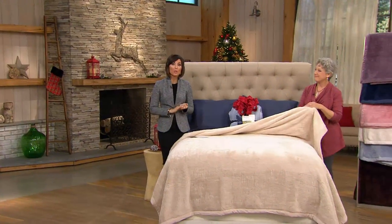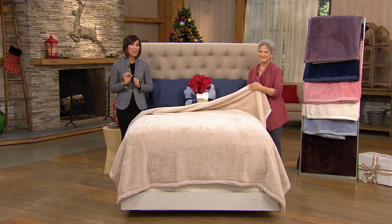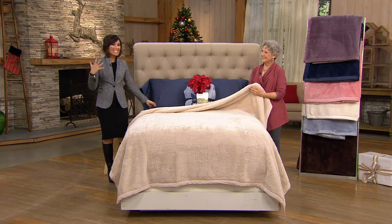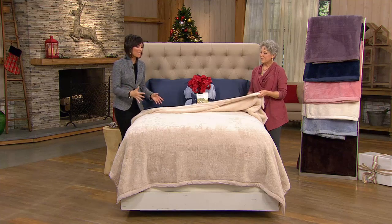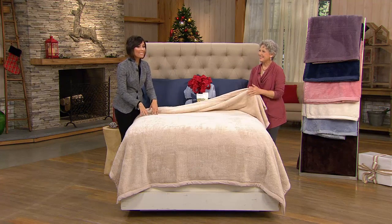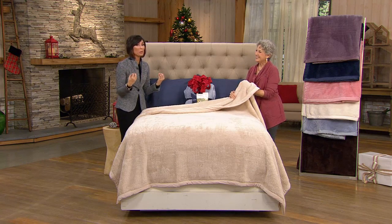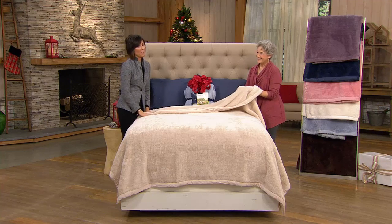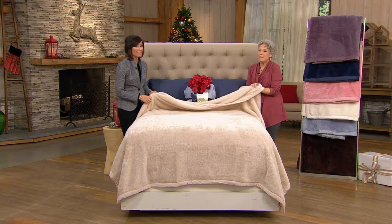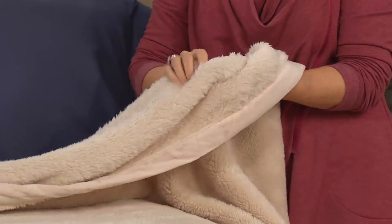For sizing and pricing: twin is $25, full is $29, queen is $35, and king is $39. The texture is something you really need to see and feel — it's different than a standard blanket. You instantly want to lay in bed and stay in bed. It's the kind of texture you just want to keep touching and petting.